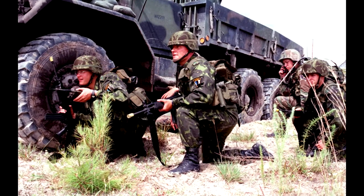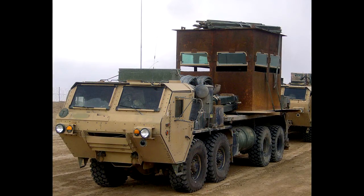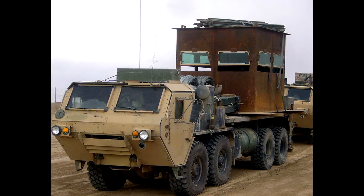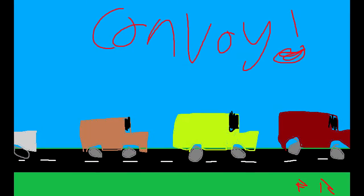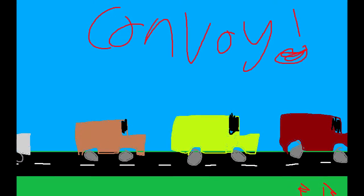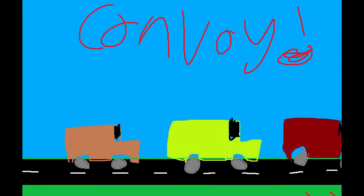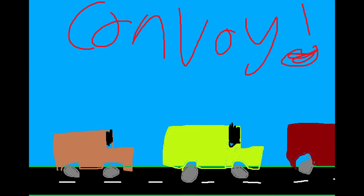And simply put, ever since then, trucks have just gotten bigger and a bit faster. If we look now at the Heavy Expanded Mobility Tactical Truck, or the HEMTT, that thing can carry roughly 10 tons — and that's a lot of stuff. Trucks carry stuff to and from, simply put.